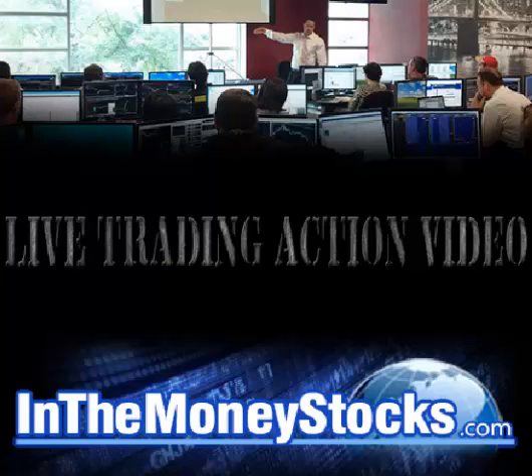Good morning, everyone. Welcome to Live Trading by In The Money Stocks. My name is Nick Santiago. Today is January 6, 2015. Thank you all for tuning in.